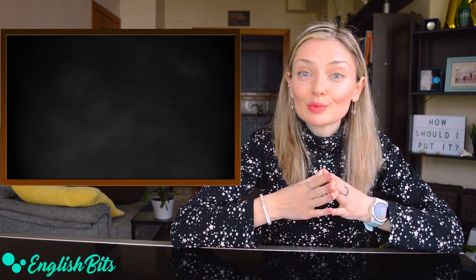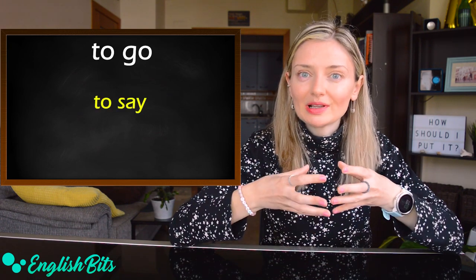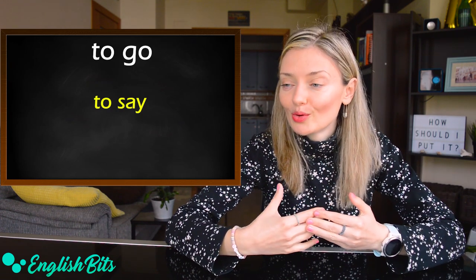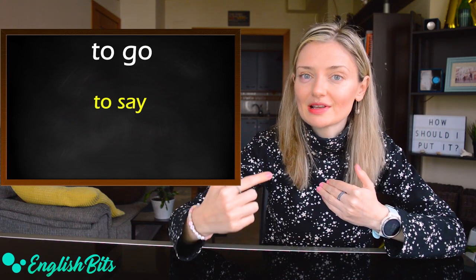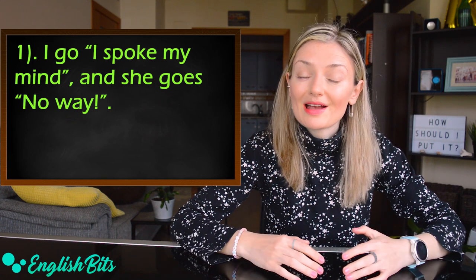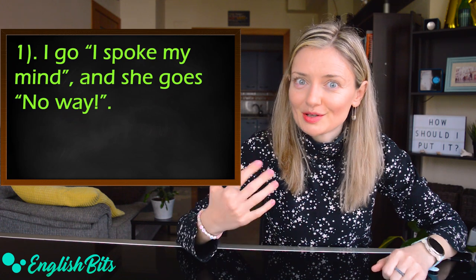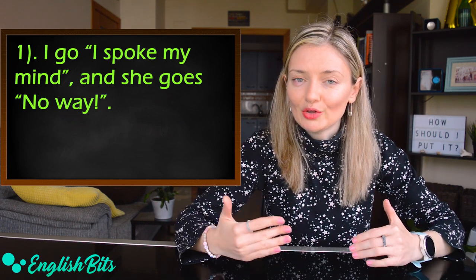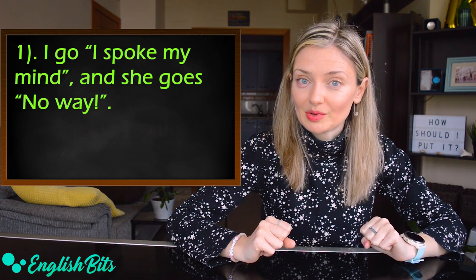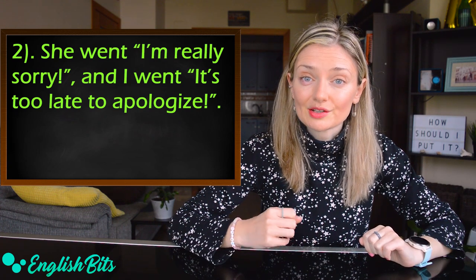Number four: the verb 'to go.' It can also mean 'to say.' It's used in spoken English and you usually use it in the present tense, although you refer to things that happened in the past — you can also use it in the past tense. For example: 'I go, I spoke my mind. And she goes, no way.' So instead of saying 'I went, she went,' we use the present. One more example: 'She went, I'm really sorry. And I went, it's too late to apologize.'